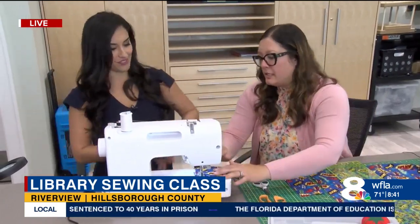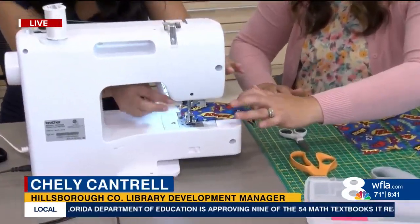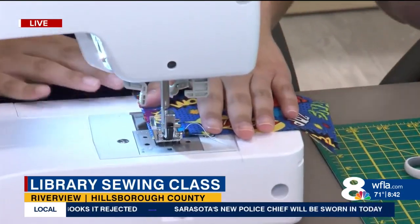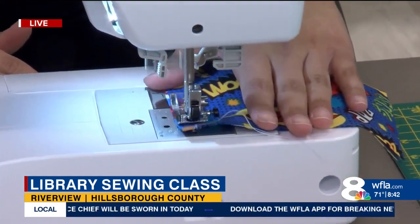Could you talk me through it? Of course. So I have some fabric here for you, and you're just going to use the lever back there to drop the presser foot. Then you're going to use the foot pedal down there, apply pressure, and just guide the fabric through. See, it's super simple!